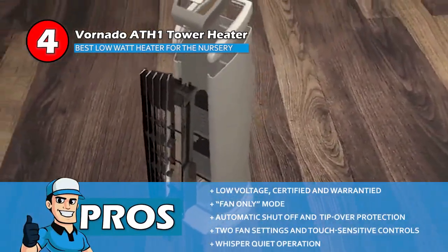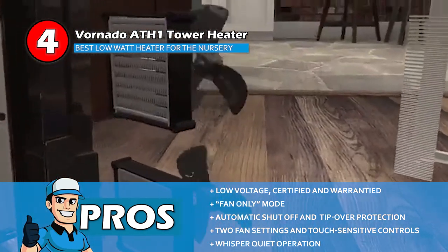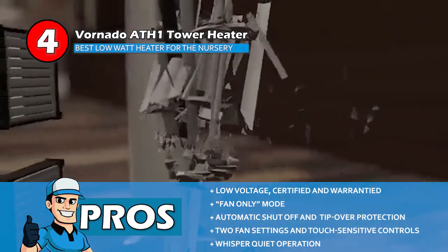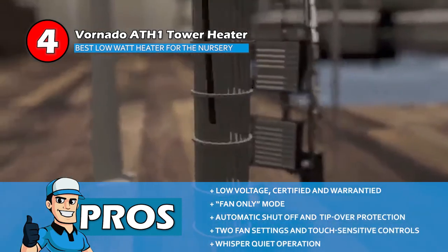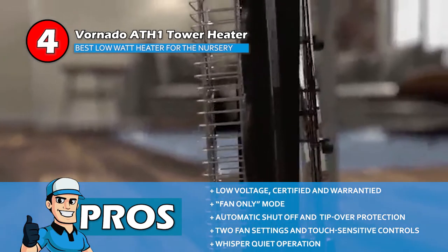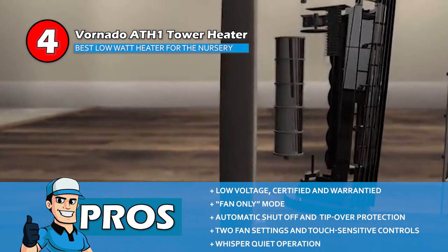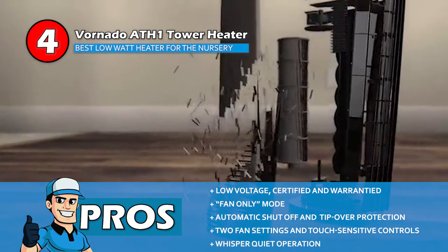Its pros are: it's low voltage, certified, and warrantied for peace of mind; fan-only mode can be used year-round instead of in winters only; it automatically shuts off and has tip-over protection for safety; it has two fan settings and touch-sensitive controls for better functioning; and it offers whisper-quiet operation for comfortable, noiseless living.